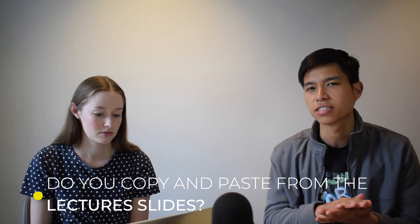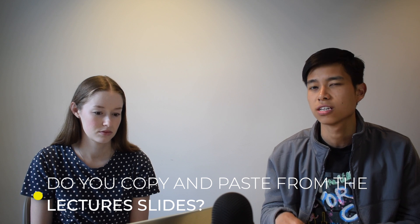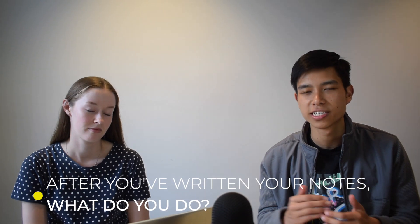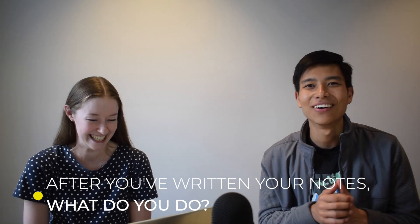Do you copy and paste things from the lecture slides or do you try to rewrite ideas in your own words? Most of the time I'll try not to exactly write what they've written. I'll copy and paste diagrams onto my document because I'm really bad at drawing, but I try to put it in my own words as best I can — though sometimes the way they say it in the lecture is the best way to write it. I just make sure I understand what I'm writing.